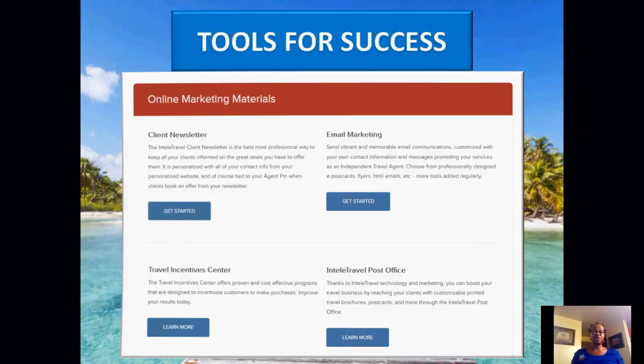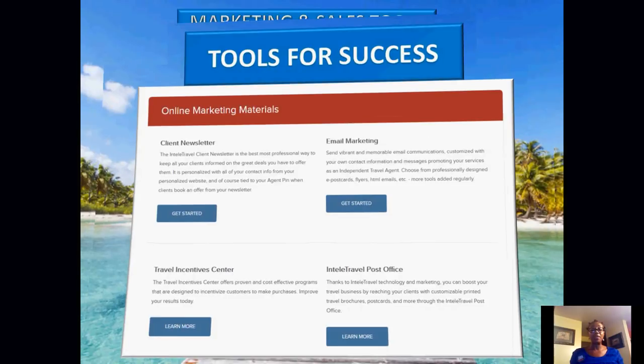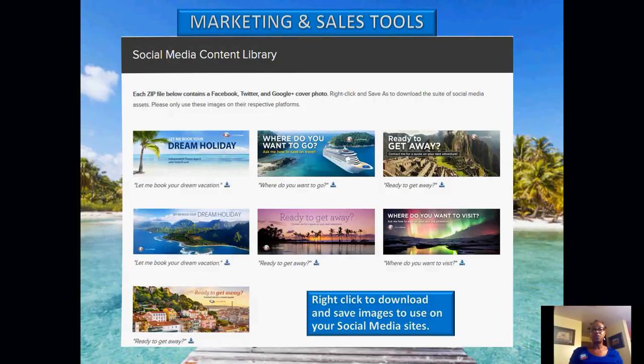We also have a social media content library where you can download headers to your desktop and upload them to your social media to let people know you are a travel agent with a travel business. This will attract new people to your business and they'll ask questions. Because you have the education, you'll be knowledgeable and confident to speak with clients, get those sales, and ask for those sales.